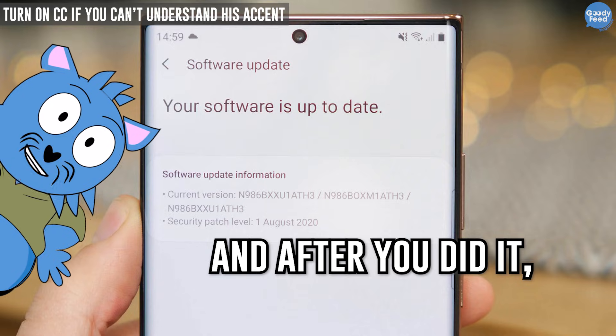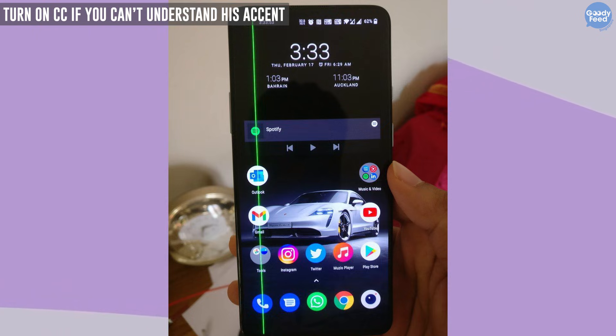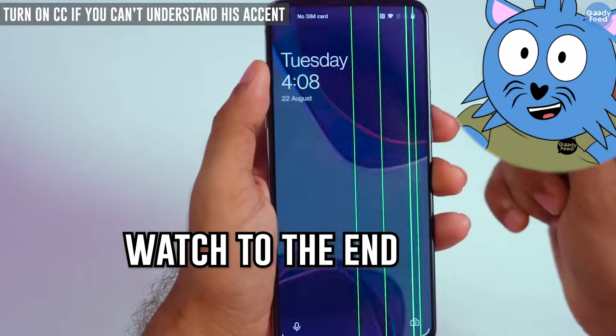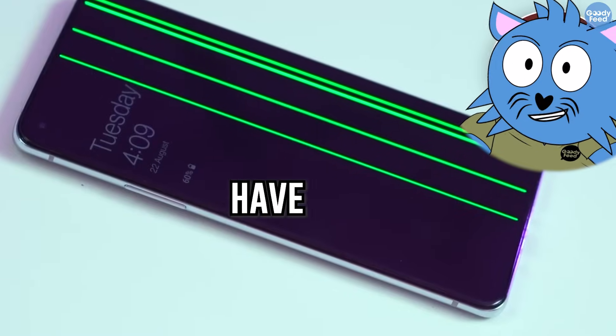Imagine you're told to update your Samsung phone, and after you did it, this happened. So, is this a hardware issue or a software issue? Watch to the end because this is going to be something you won't have expected.